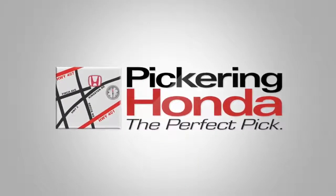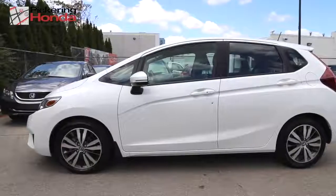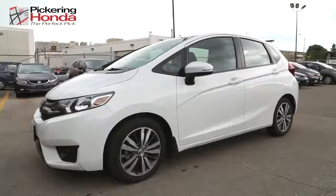The 2016 Honda Fit is now available at Pickering Honda. The 2016 Honda Fit features a completely redesigned exterior, giving this year's Fit a sportier, younger appearance.